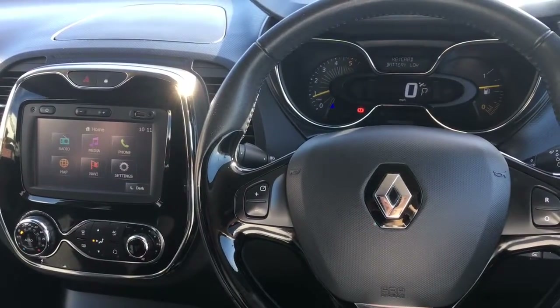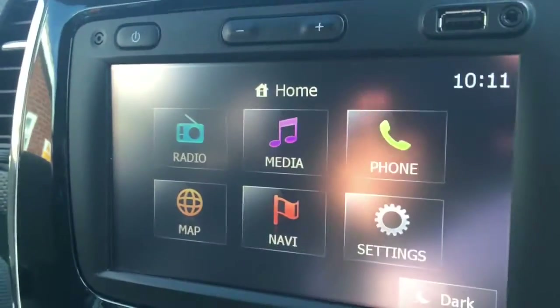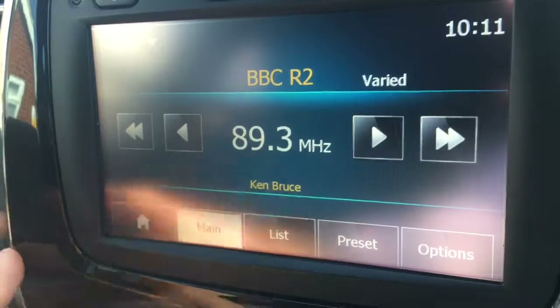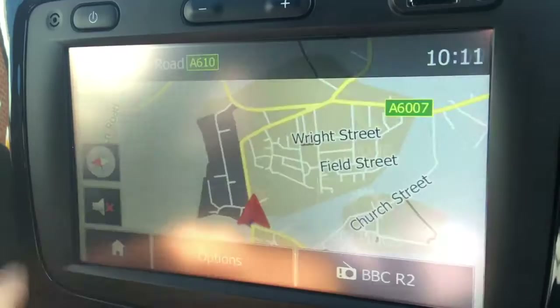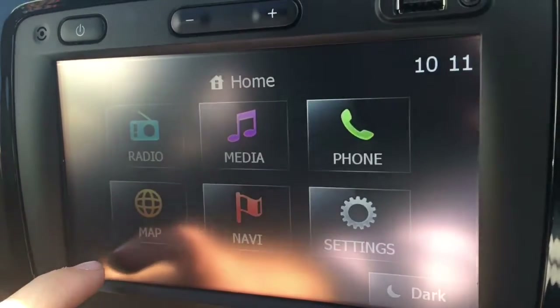Now I'm just going to give a brief overview of the interior of the car. The audio volume controls can be found on little flaps just on the end of the stalk behind the steering wheel. Moving over to the screen, I'll take you through a few of the options here — we've got radio, which is of course for the radio, with AM and FM radio. It's all really nice and straightforward.